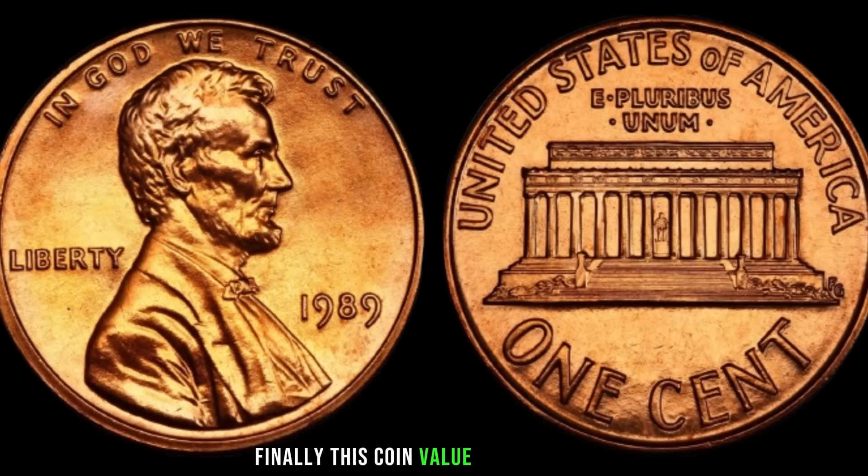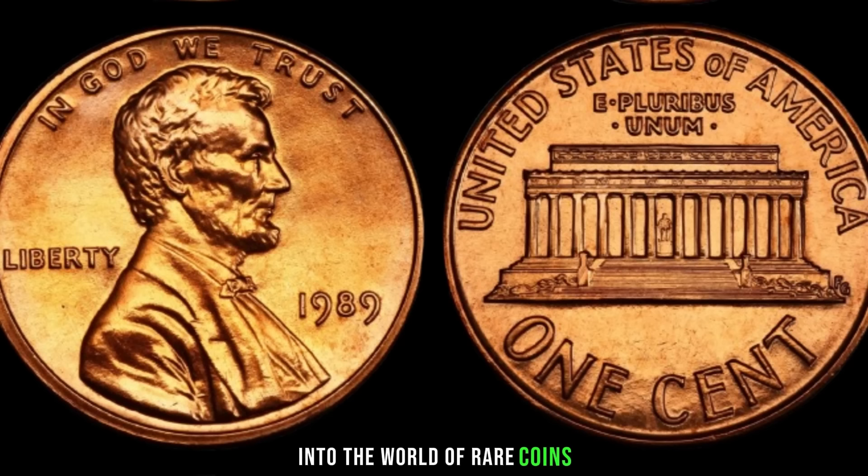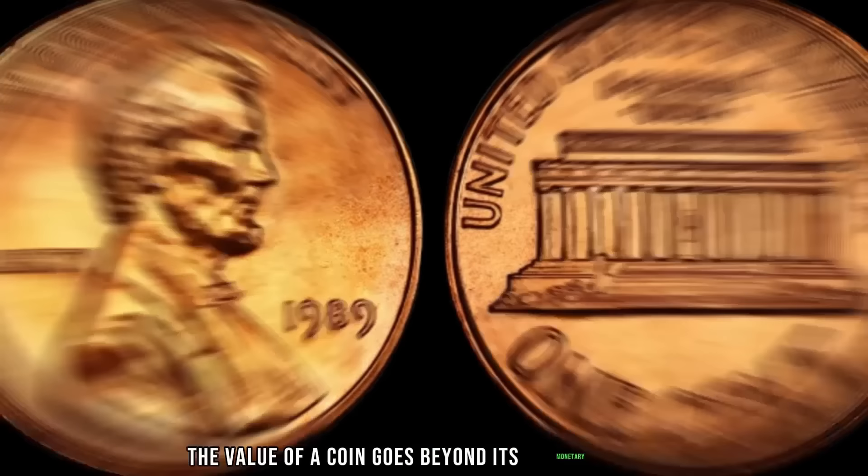Thank you for joining us on this fascinating journey into the world of rare coins. Don't forget to keep your eyes peeled for that hidden gem in your collection. Until next time, happy hunting. And remember, the value of a coin goes beyond its monetary worth — each coin tells a story, a piece of history waiting to be discovered.